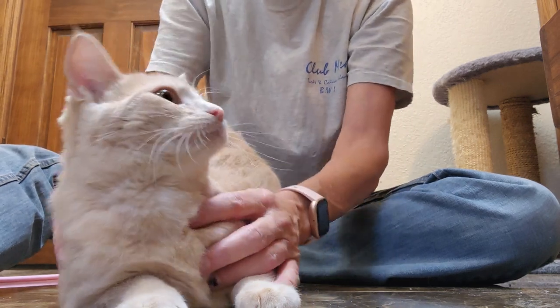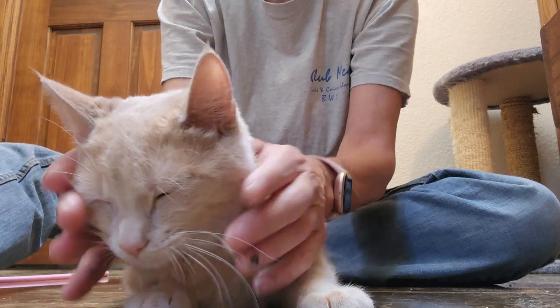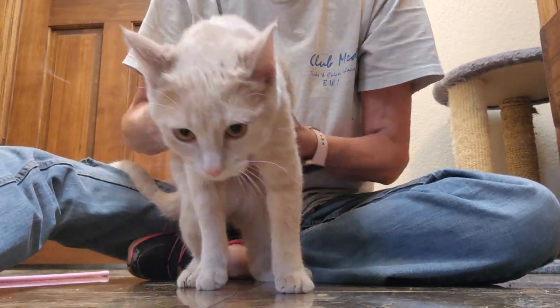She was born in March, so she's about six, seven, eight months old now. She's a big cat. She's super friendly, easy to handle, very social.